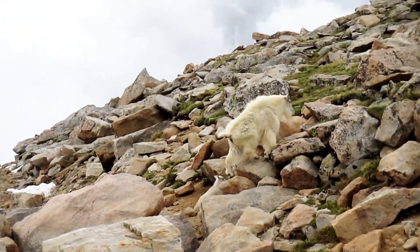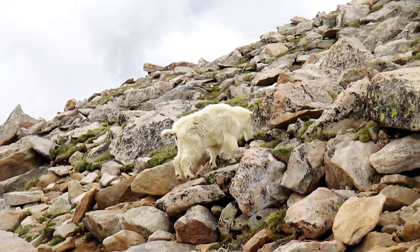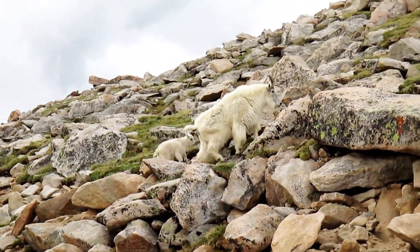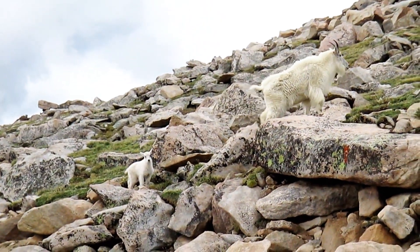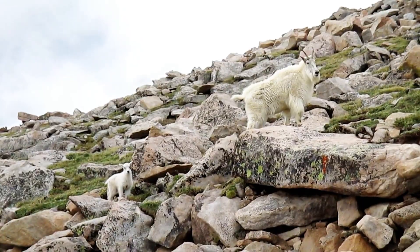These resilient animals are masters of climbing and navigating treacherous mountainous terrain. Their hard hooves have a rubbery texture that provides excellent traction on slippery rocks.